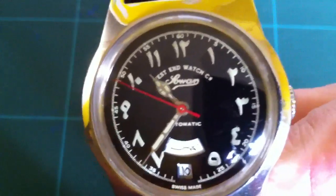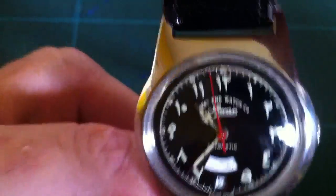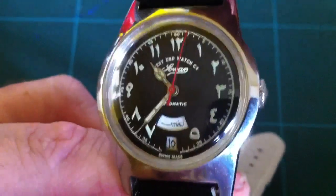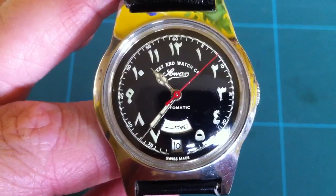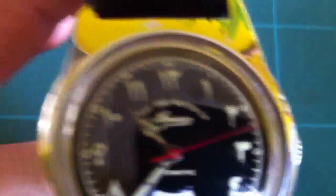For any collectors, this is a must-have, especially as it's a West End Watch Company watch. So if you're interested, PM me and let me know — sensible offers — and we'll see what we can do. Okay, thanks for watching.